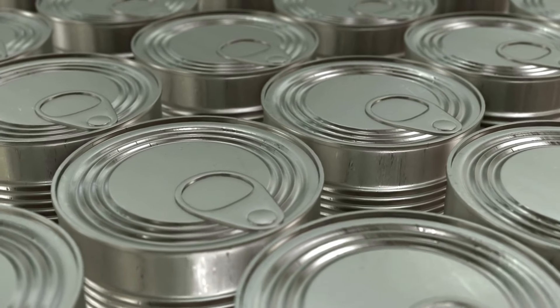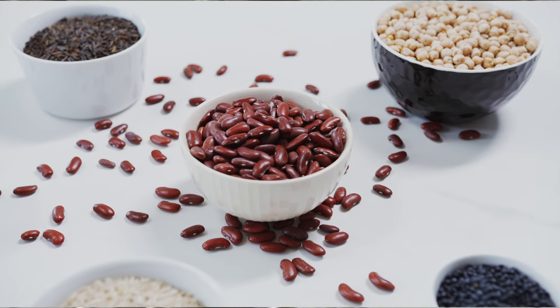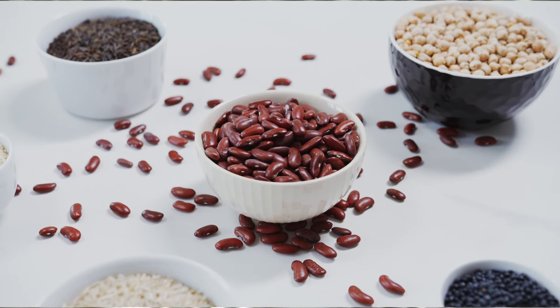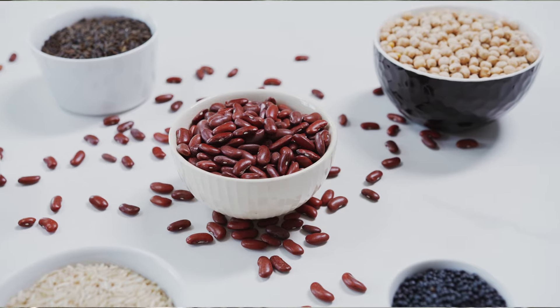Canned beans. Rich in protein and fiber, canned beans are a must. They're a nutritious option and can be used in everything from soups to casseroles, or even mashed for spreads like hummus.